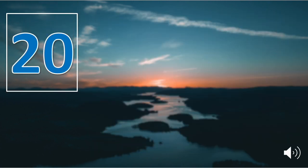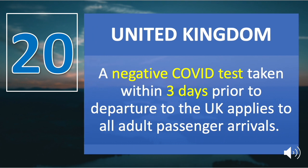Number twenty is the United Kingdom. A negative COVID-19 test taken within three days prior to departure to the UK applies to all adult passenger arrivals. The test must be of a diagnostic standard such as a PCR test, and could in some cases include LAMP and lateral flow tests within set limits.